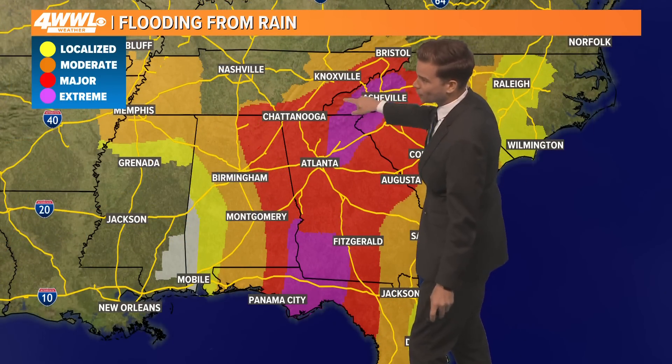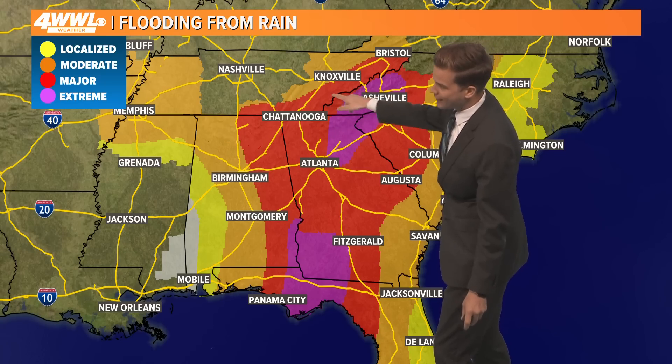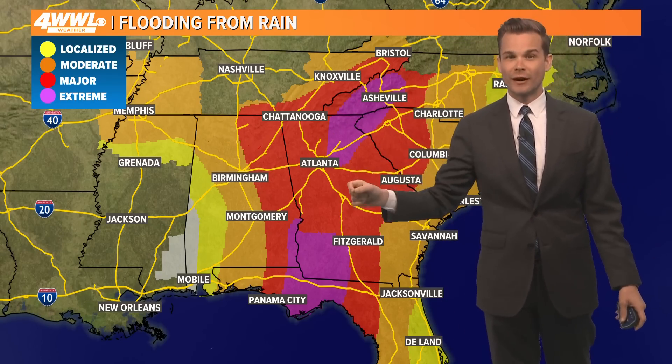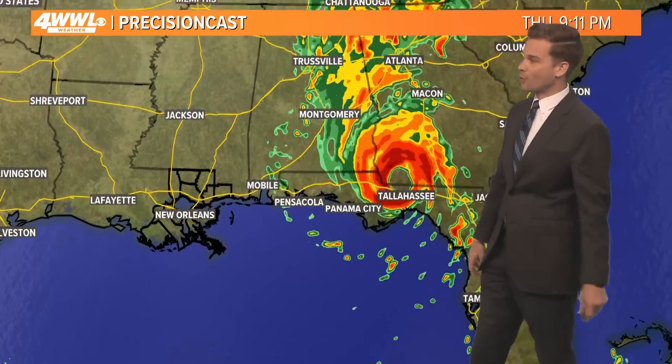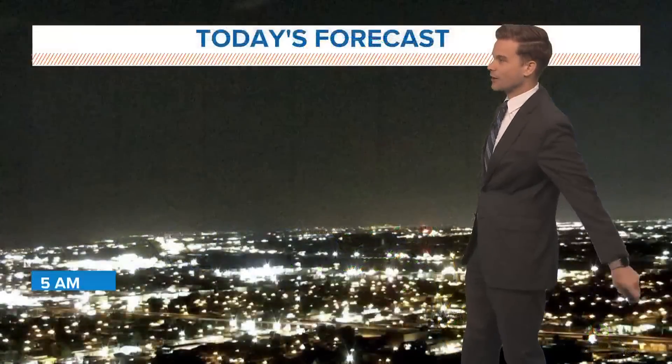A major flood risk is developing down in the Florida Panhandle, but also up here in the Blue Ridge Mountains — Asheville, North Carolina, back down towards northern Georgia. That area is expecting over a foot of rain. They've already seen quite a bit, so a major flood risk is developing there with Helene. For us locally, we're not expecting much except for that north breeze, which will keep us nice and dry as the hurricane lifts to the north very quickly.